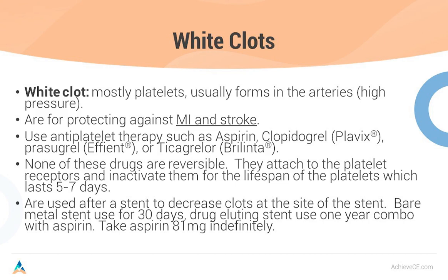None of these antiplatelet drugs are reversible — they attach to the platelet and stay there for the platelet's lifespan, about five to seven days. These antiplatelets are used after a stent to decrease clots at the site. For bare metal stents, use antiplatelets for at least 30 days. For drug-eluting stents, use the combination for up to one year — whether it's clopidogrel and aspirin, prasugrel and aspirin, or ticagrelor and aspirin — but patients will be kept on aspirin forever.